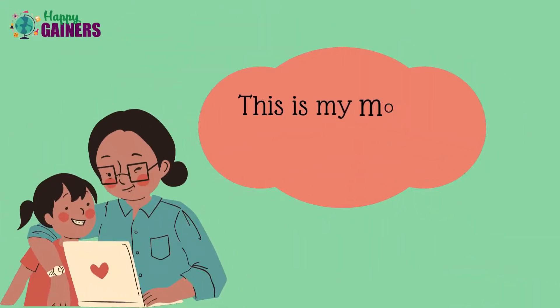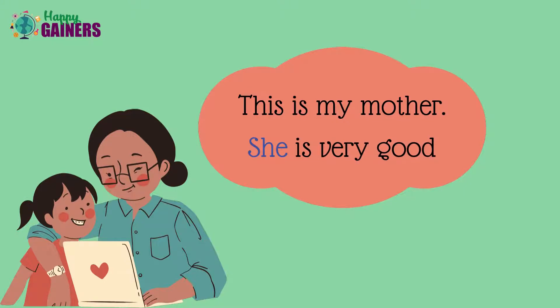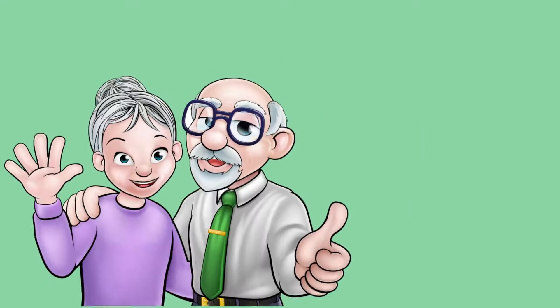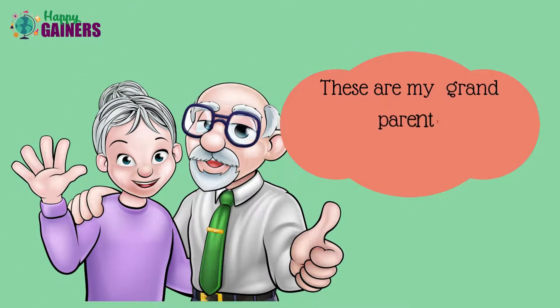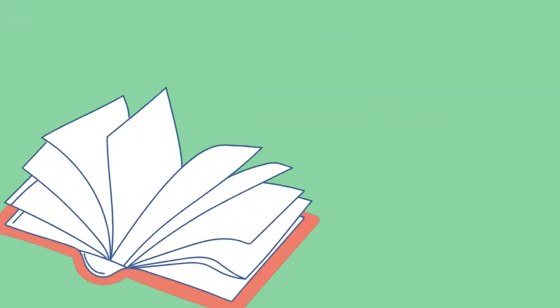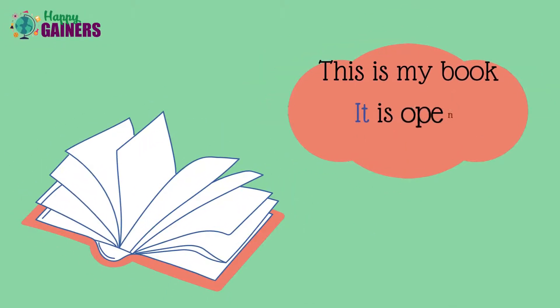Look — this is my mother. She is very good. This is my father. He is very smart. These are my grandparents. They are very helpful. This is a cow. It is chewing grass. This is my book. It is open.